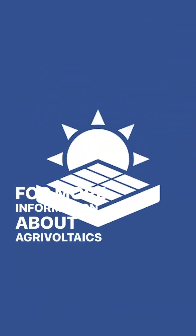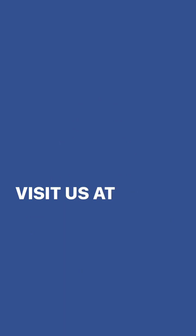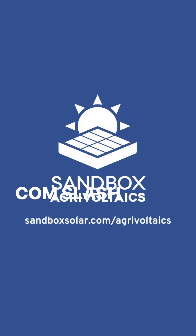For more information about agrivoltaics and the Sandbox Solar Agrivoltaics Testing Grounds, visit us at sandboxsolar.com/agrivoltaics.